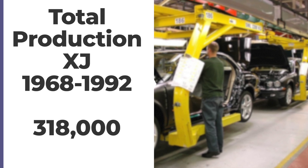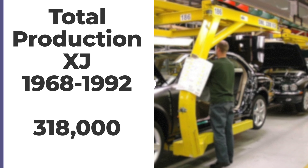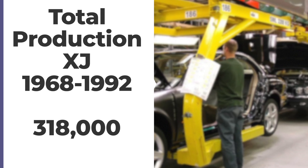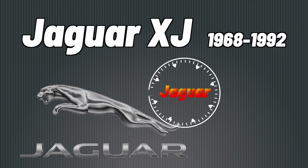All in all, XJ production numbers between 1968 and 1992 total approximately 318,000 cars. Don't forget to like and subscribe — especially by pressing the bell — to be reminded when the next video on the XJ40 and the following models up until the last year of production in 2019 is released.